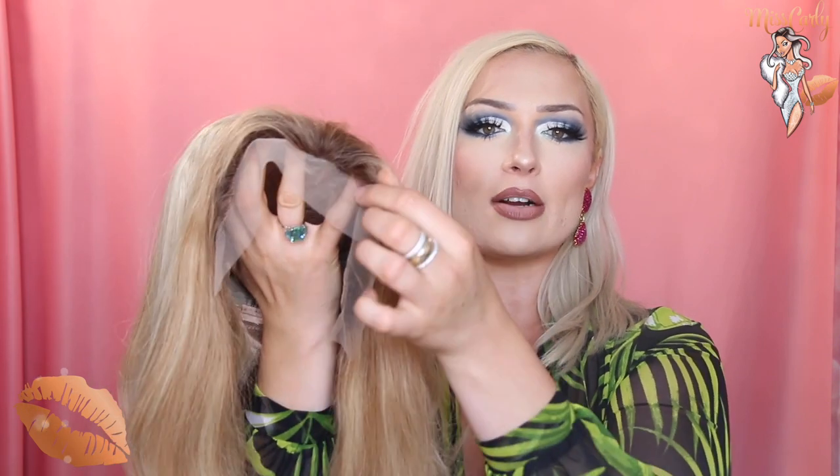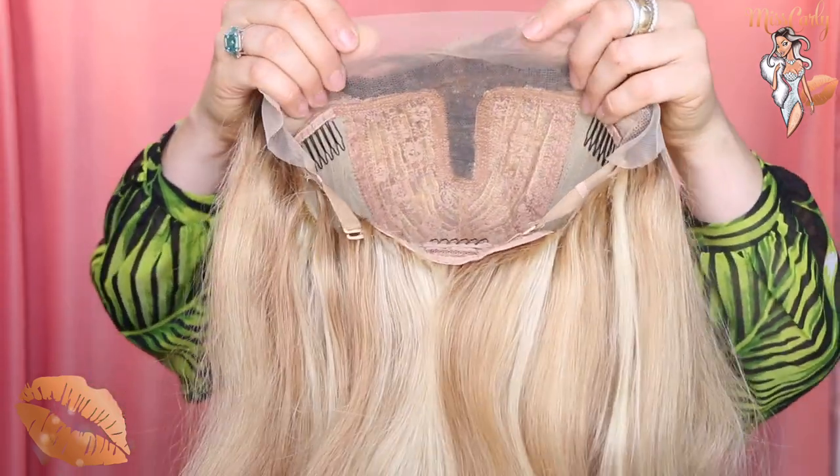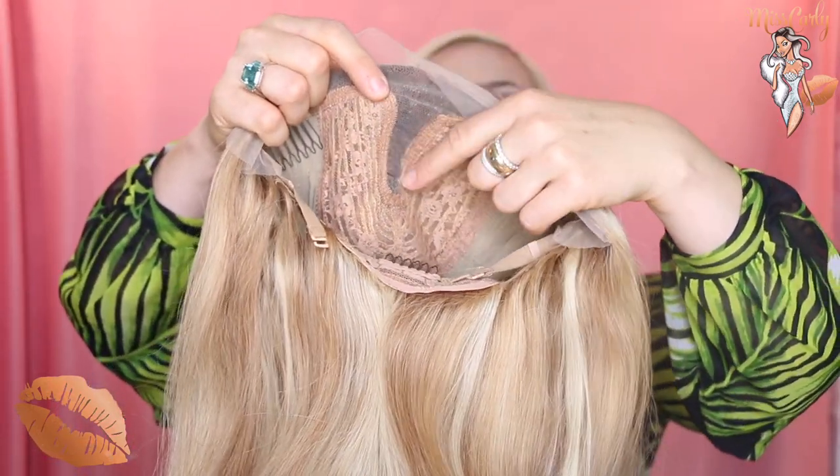Let's flip her around. She's listed as having some baby hairs and I do see some little pieces here. She does have a soft Swiss lace and she is a tea parting, which is why she is so affordable. The wig I wear all the time is a free parting but she's also like $800.